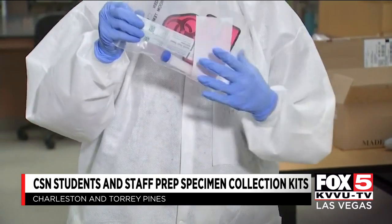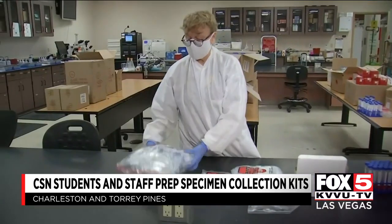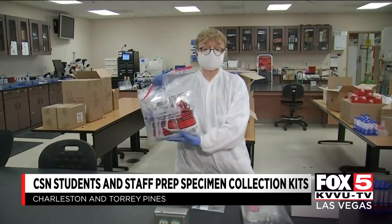Approximately 2,000 kits are then delivered each week to the Southern Nevada Public Health Laboratory. The kits will have everything a person needs to get tested.